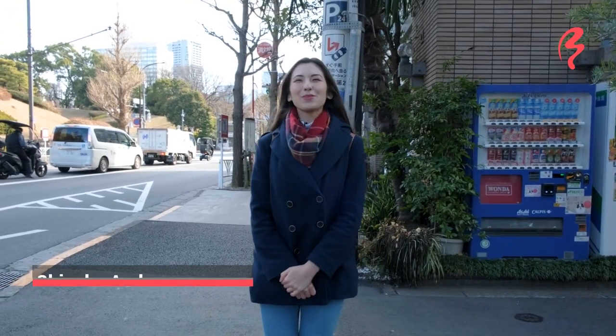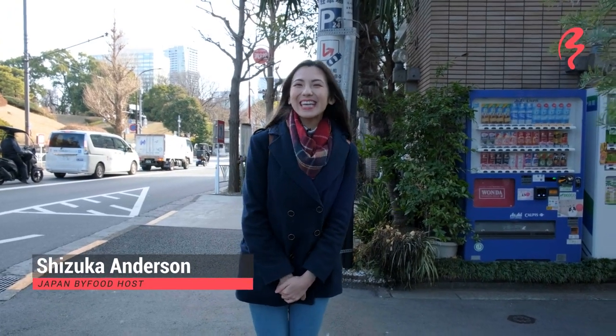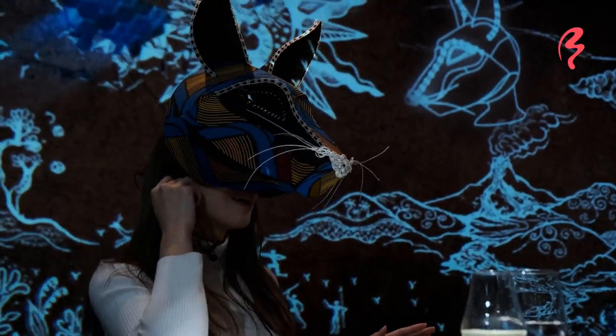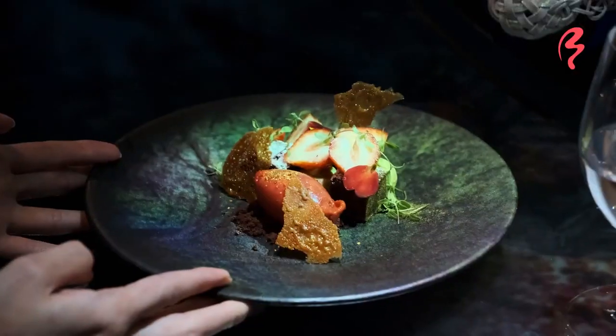Hi! Welcome to Japan by Food. I'm your host, Shizuka Anderson. Today I am right near Yoyogi Park in Tokyo and I'm going to be trying out a wonderfully new food experience that combines virtual reality art with a course dinner.